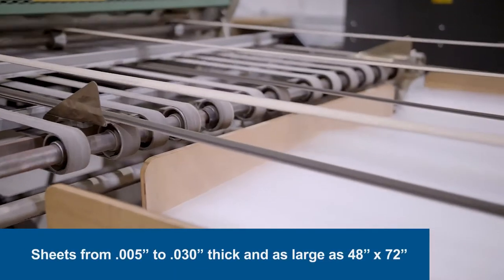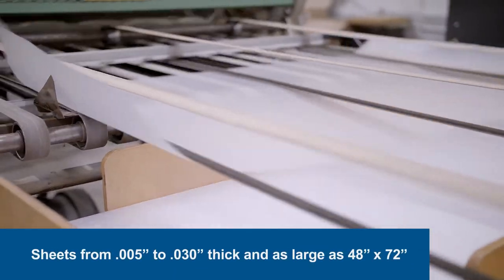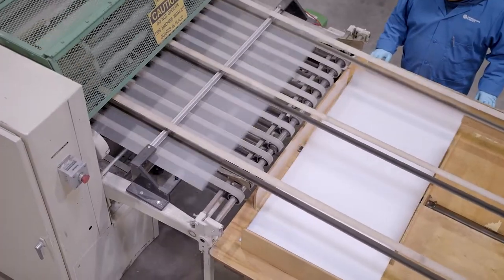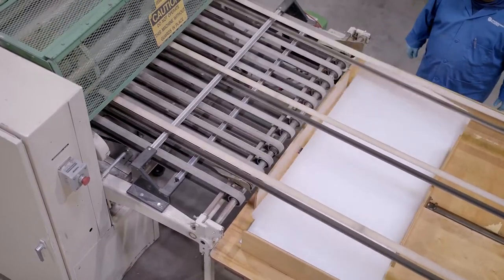We process gauges from 5 thousandths of an inch up to 30 thousandths of an inch thick, and sheets as large as 48 by 72 inches. We provide the flexibility to supply the sheet configuration that works best in your application.